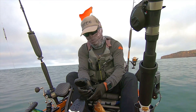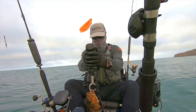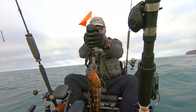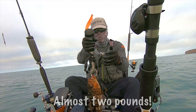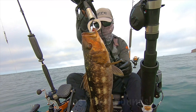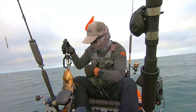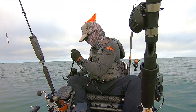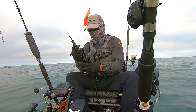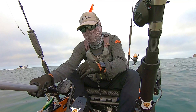Let's see if I can weigh him here. He is skinny though — one pound, 15 ounces. He's a skinny calico but he is legal. I'm going to let him go. Check it out — he knocked this lure right into the base of my net and it is deep in there.